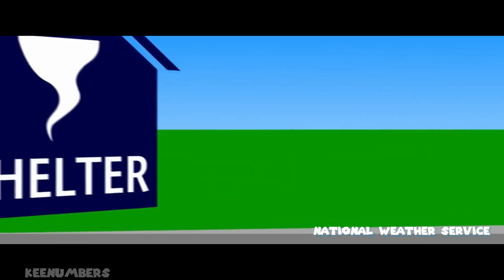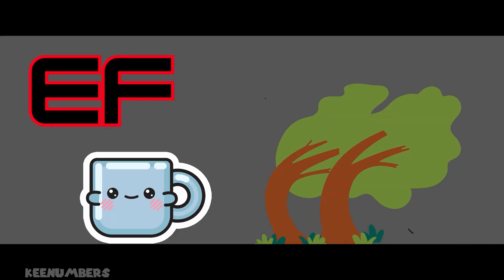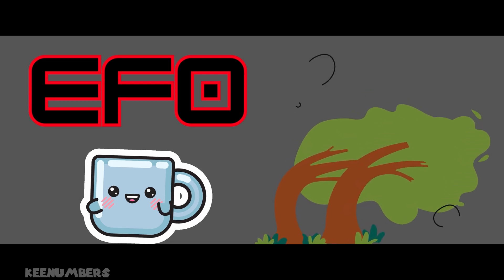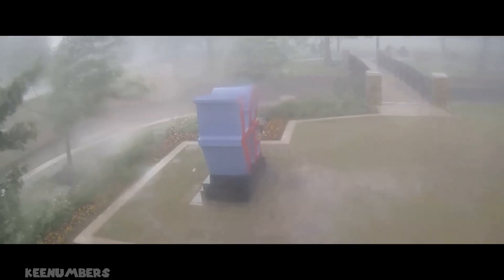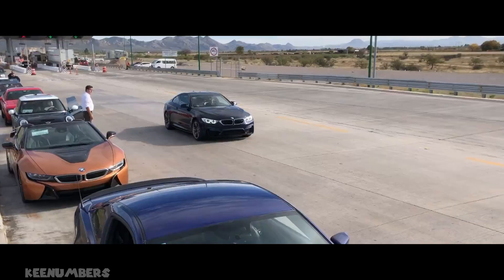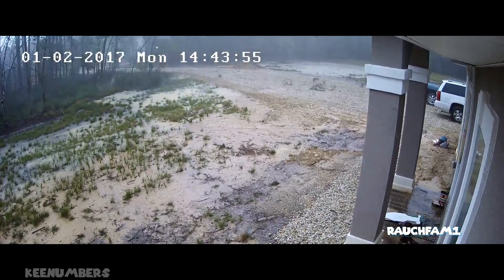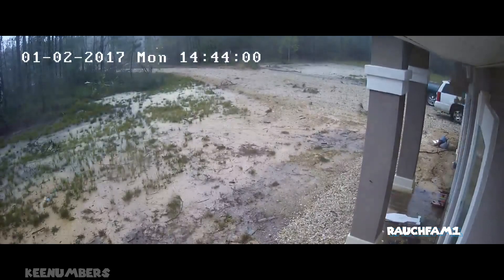According to the US National Weather Service, the Enhanced Fujita, or EF scale, went into use in 2007. It assigns a number based on estimated wind speeds and related damage. So while any tornado is powerful and fast, the EF0 is the weakest. It has wind speeds of about 65 to 85 miles per hour — that doesn't mean the tornado is traveling 85 miles per hour on the ground; it just means the wind is moving that fast. We can expect light damage like broken tree limbs or damaged signs.